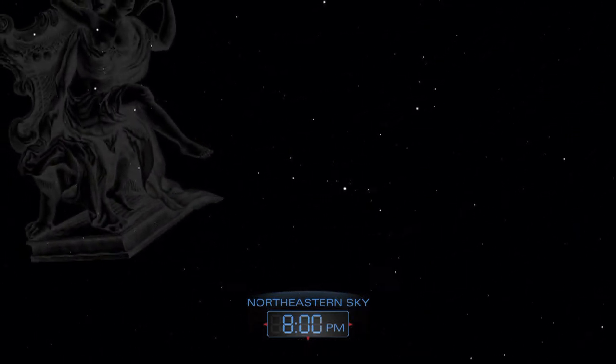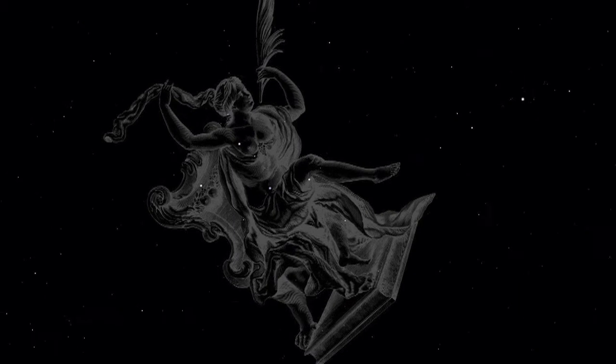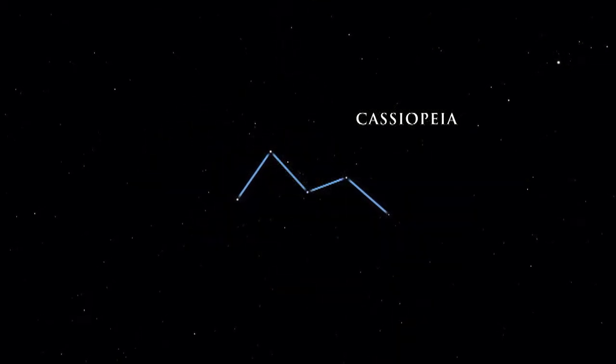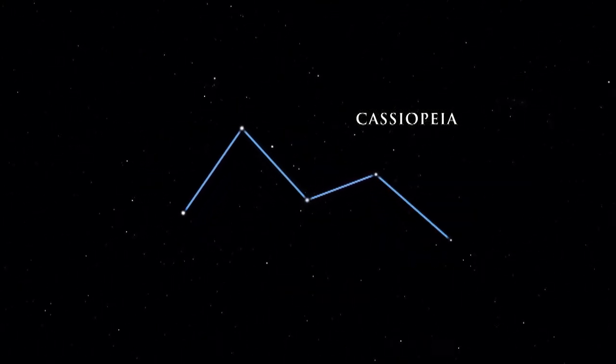Queen Cassiopeia was punished for her conceit and vanity by being tied to her throne. Cassiopeia's M or W shape makes this constellation easy to identify.